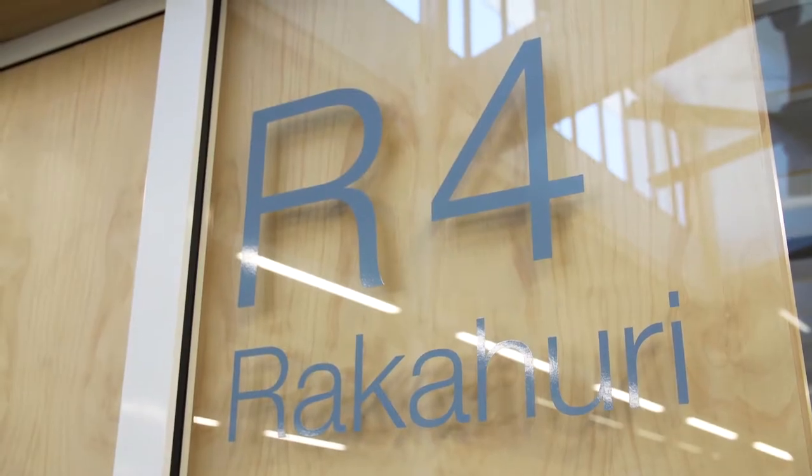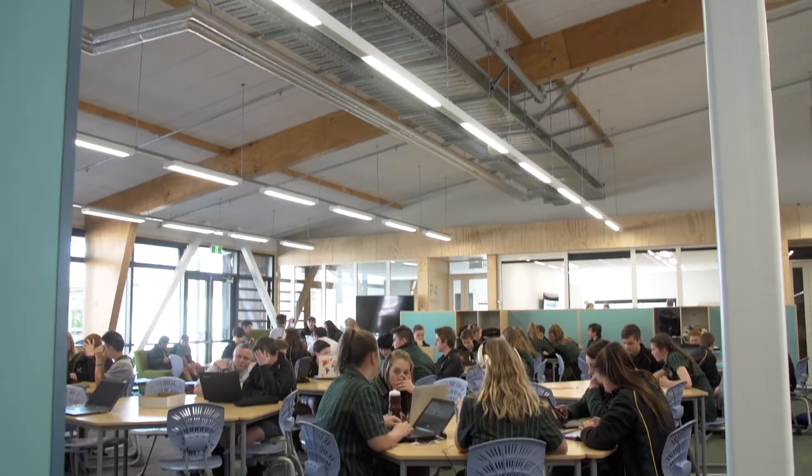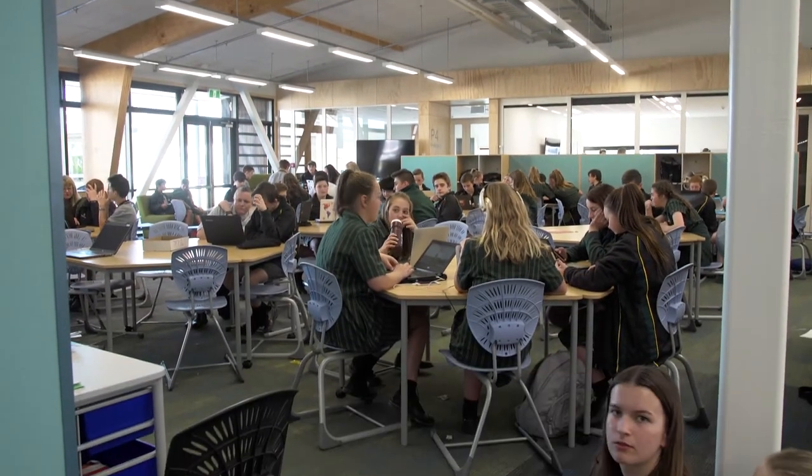That's important to us. Each hub has its own name, which is named after an area along that river that was important for Māori, whether it's in terms of a trading place or for gathering kai.